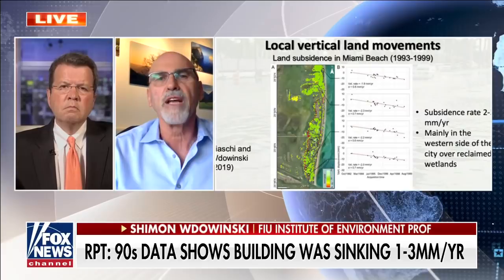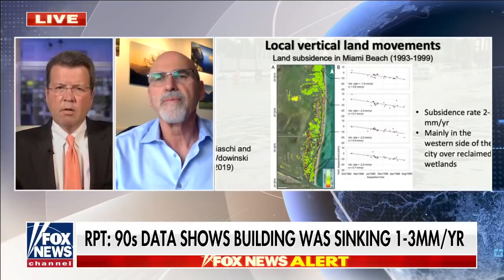So when you heard later on, last week, that this building, this condo had collapsed, Professor, what did you think? Did you put two and two together — that this was one of the buildings you were looking at that had these issues back in the 1990s?